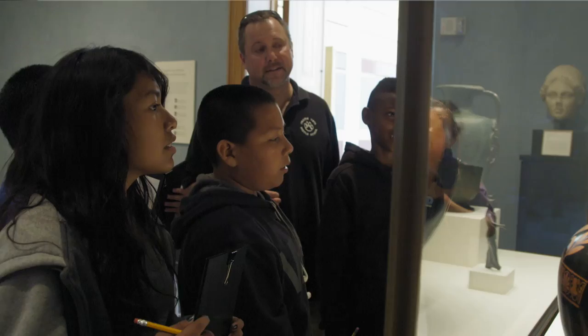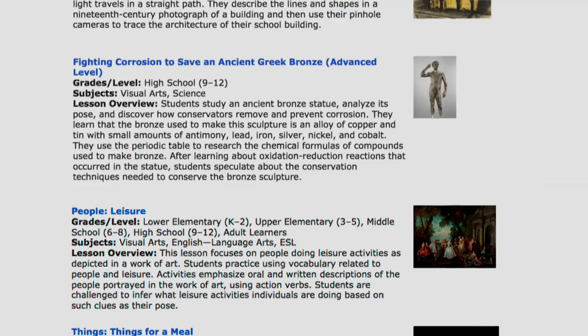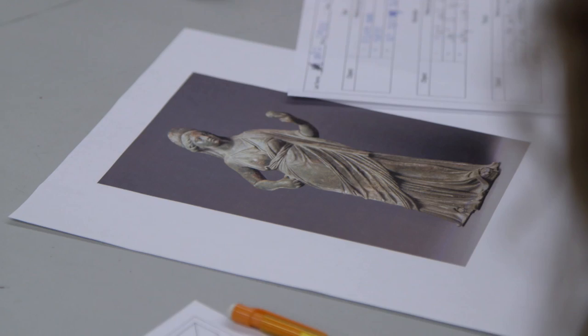Most teachers have access to a museum, even if it's a small regional art museum. Our goal is to provide lessons where the content can be transferred to a different set of objects in a local collection. So perhaps teachers use our collection in their classroom but then make a really valuable and rich connection in their community.